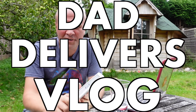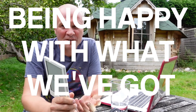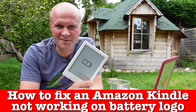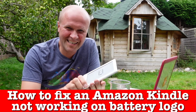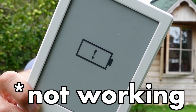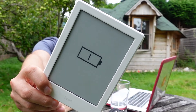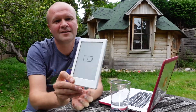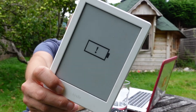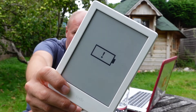Hello, I'm Neil. Welcome back to the Happy Hearts. This is the Dad Delivers vlog where we try to be happy with what we've already got — and we've got this. It's an Amazon Kindle, but we're not happy with it because it has bricked. It has completely tanked. It has stopped working.